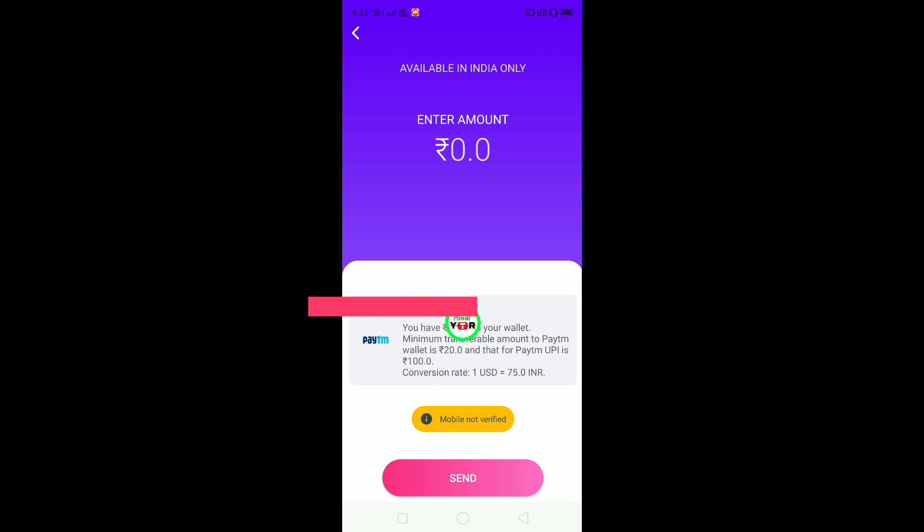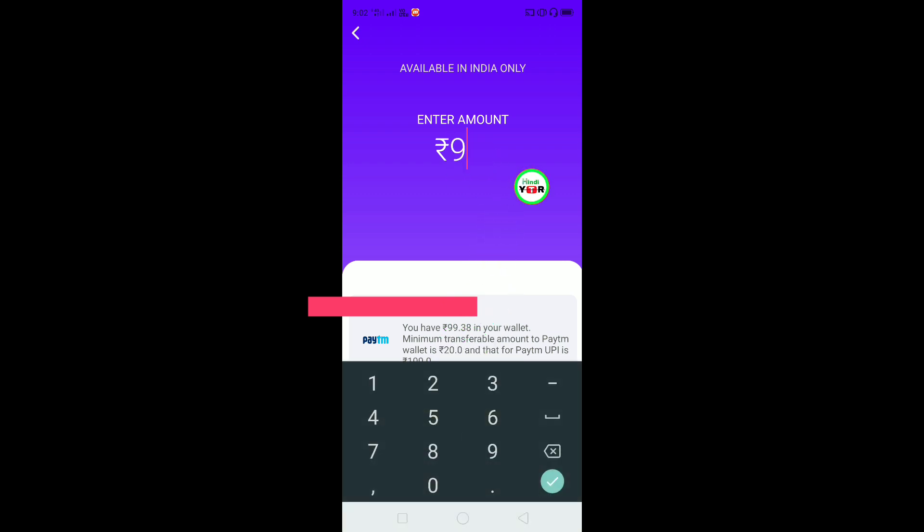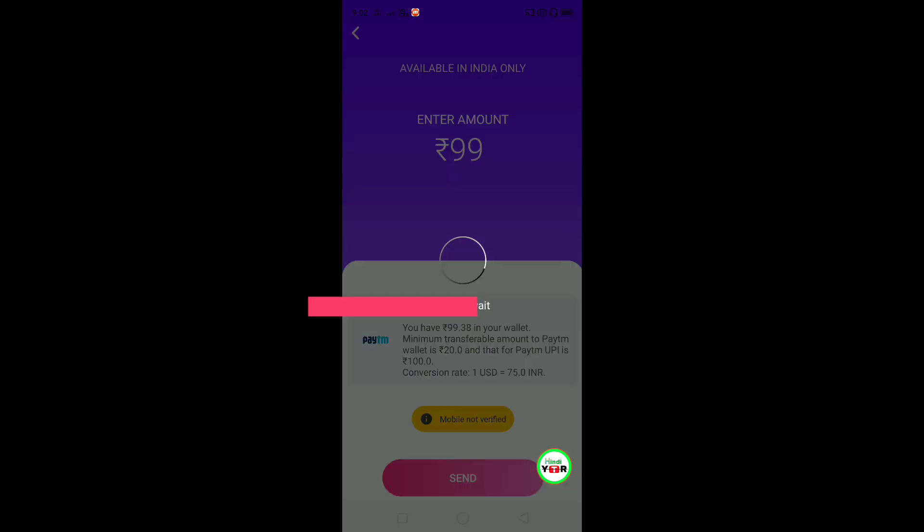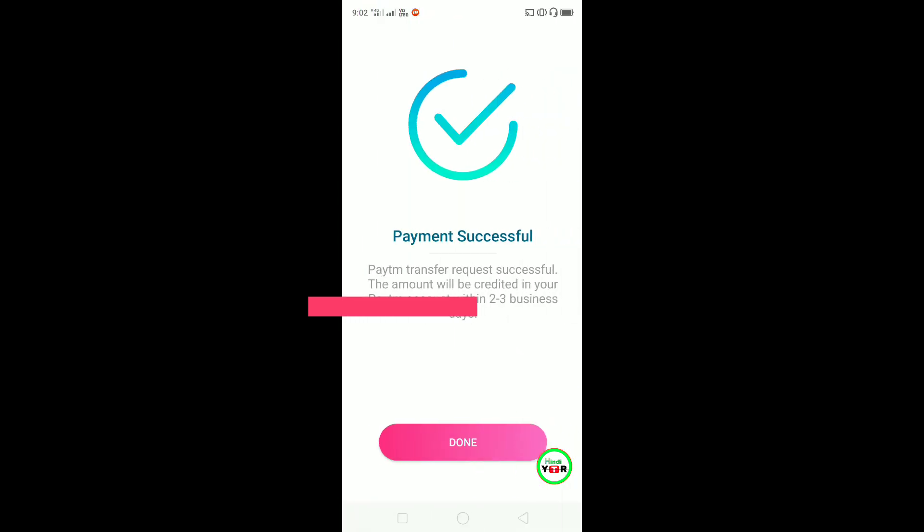I am already going to add it. The minimum is 20 rupees, but in my wallet it is 99 rupees. I have selected the amount and the Paytm wallet. Now I am going to click here. When you add your Paytm number, you have to check it correctly. After that, you have to click on the send button.